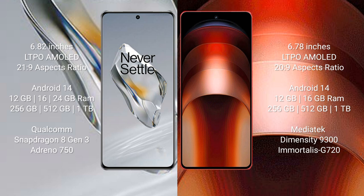The OnePlus 12 runs on the Android 14 operating system. The Vivo iQOO Neo 9 Pro also runs on the Android 14 operating system. The OnePlus 12 comes with 12GB, 16GB, or 24GB RAM and 256GB, 512GB, or 1TB internal storage.